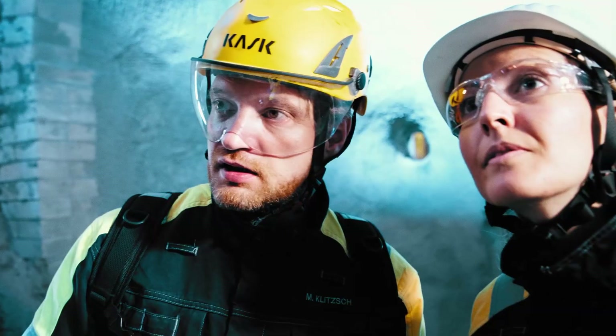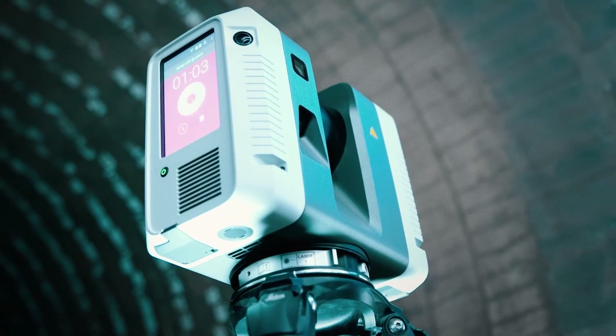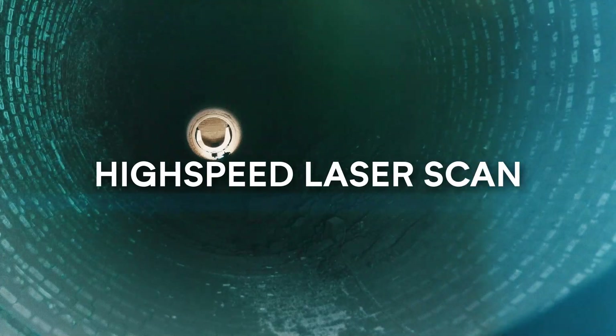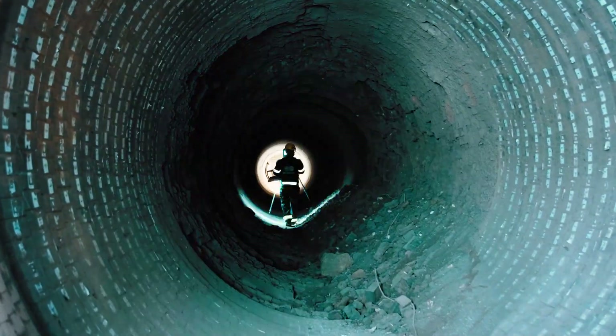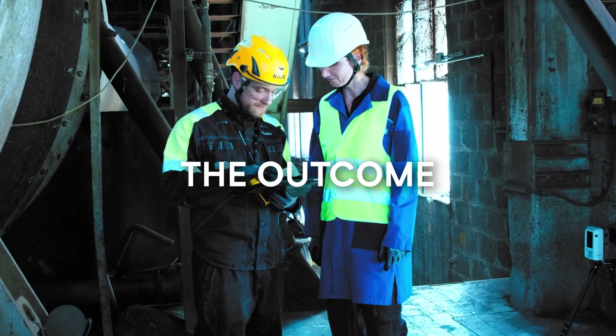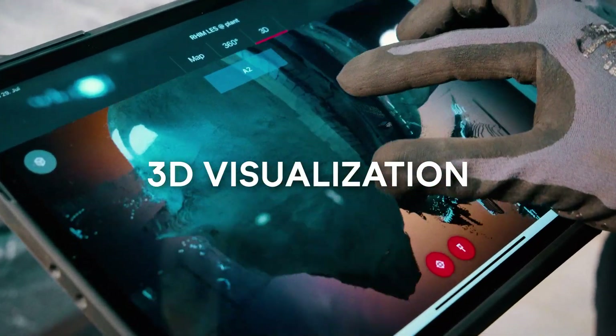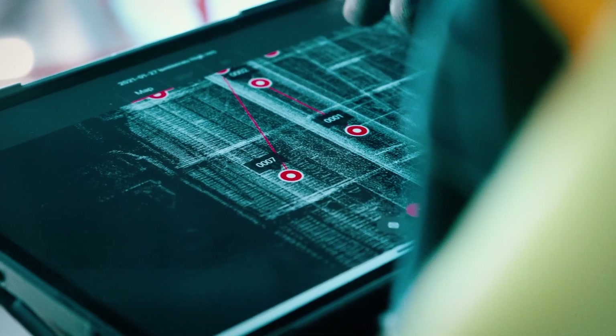Once the kiln can be accessed safely, the lining is scanned with a high-speed 3D laser device. This usually takes less than one hour. As an outcome, HDR pictures and point clouds of the lining and the inner surface are created for further processing.